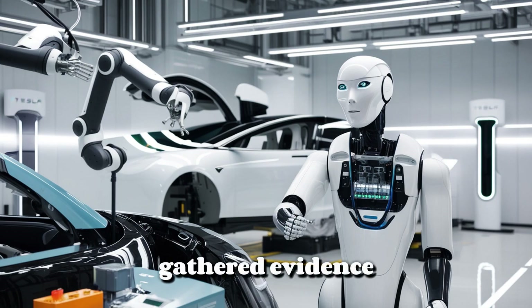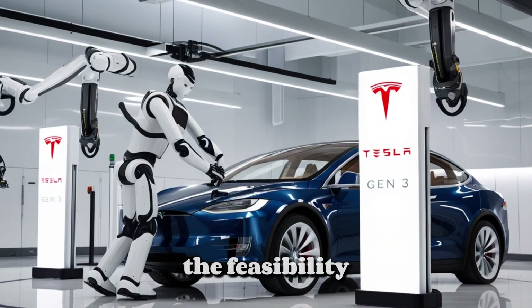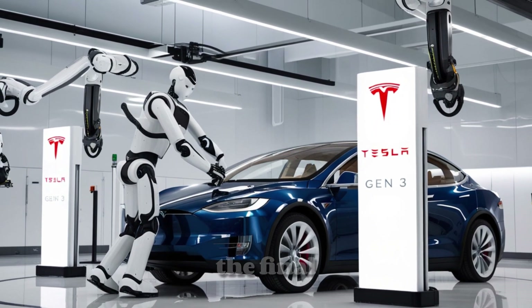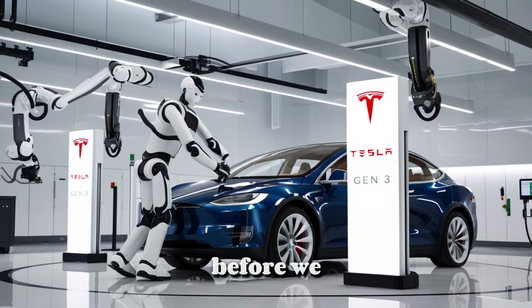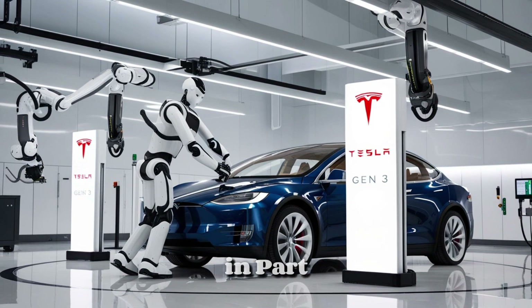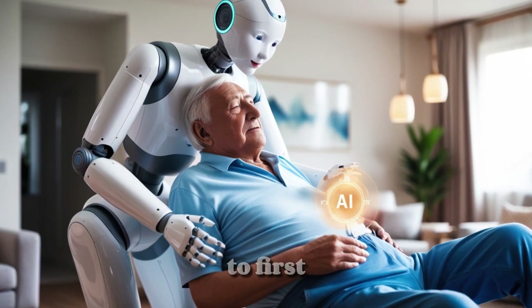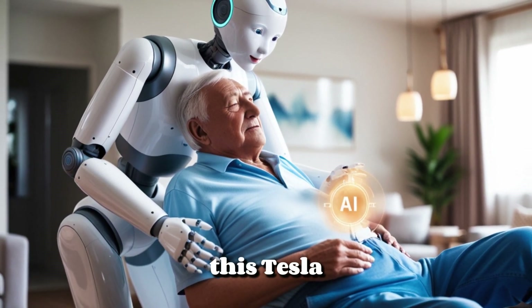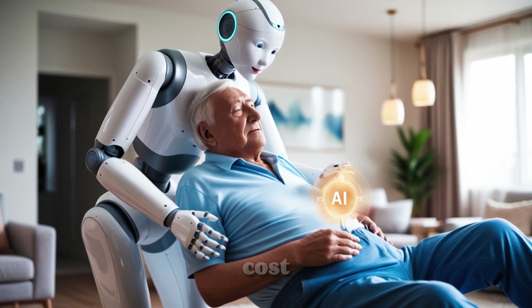Today, we've gathered evidence from official announcements and technical demonstrations to verify the feasibility of this plan and establish the final timeline and pricing for the 2025 production model. Before we dive into price analysis in Part 2 and the exact launch timing in Part 3, it's important to first understand what we can expect from this Tesla humanoid robot and, more crucially, whether it's truly worth the cost.